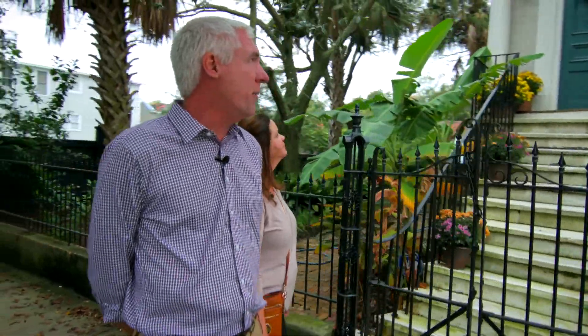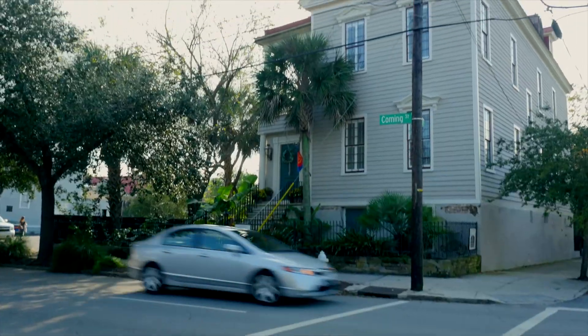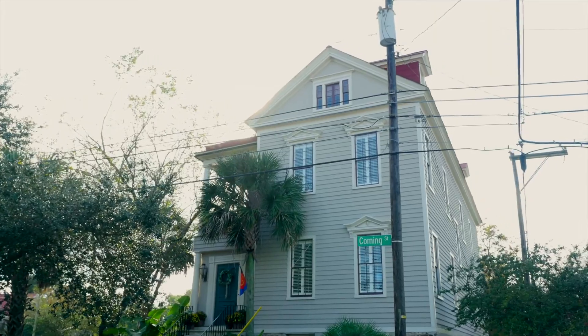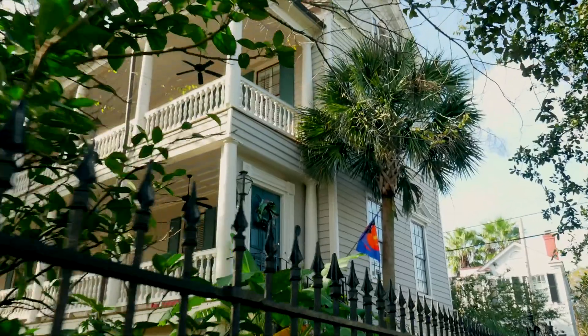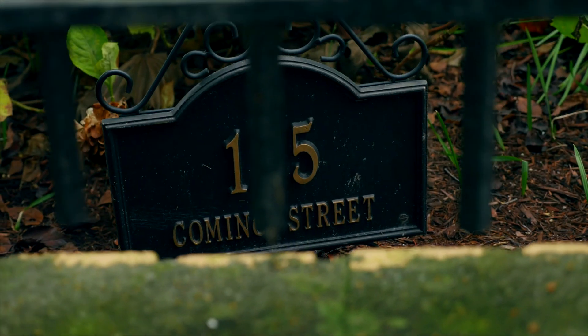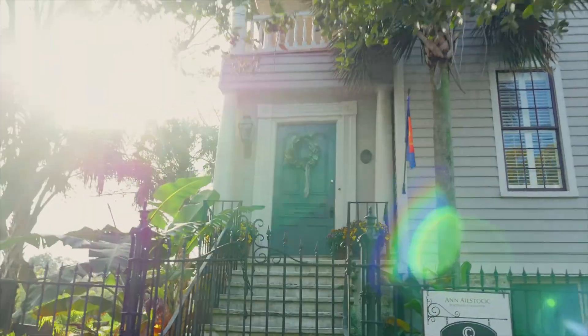We're strolling in front of 135 Cummings Street. It was built in 1830. The house was built by a silversmith or jeweler named William Whiteman, and he actually built it as an investment — it was built as a tenement home, which is another word for rental property. Originally this was a rental home, but today it's used as a single family home.